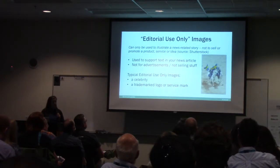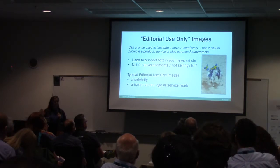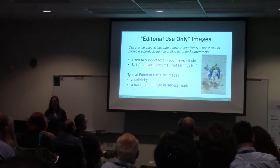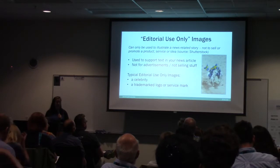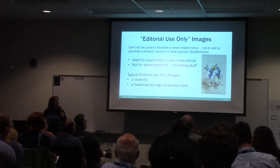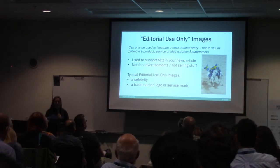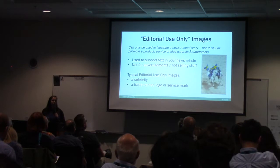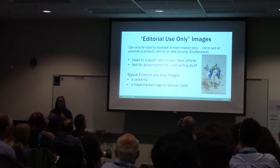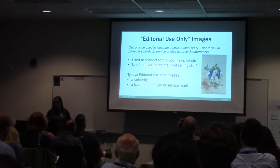Editorial use only — you have to be careful with this. If you find an image on a stock site and it's editorial use only, you're supposed to use it only for a news-related story to support text in a news article, and it's not for advertising or selling anything. Typical editorial use only images include celebrities or trademark logos. I've picked an image thinking it's great, then found out it's editorial use only, and later forgotten that and reused it. So I just steer clear from it.